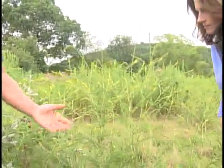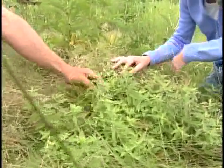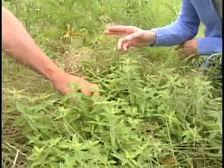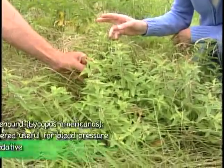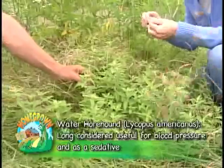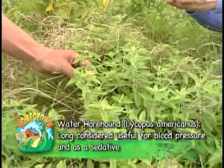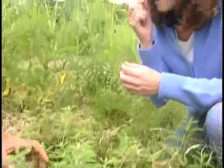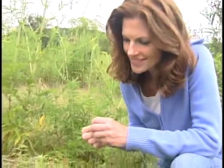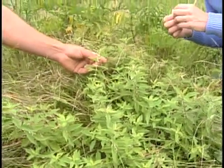Down here is another plant that's related — it's in the mint family. It's called water horehound. It has a square stem just like all mints do. It's aromatic, probably not quite as aromatic as peppermint, spearmint, or catnip, but it has nice small white flowers. It's a pretty good low-growing addition to the riparian buffer.